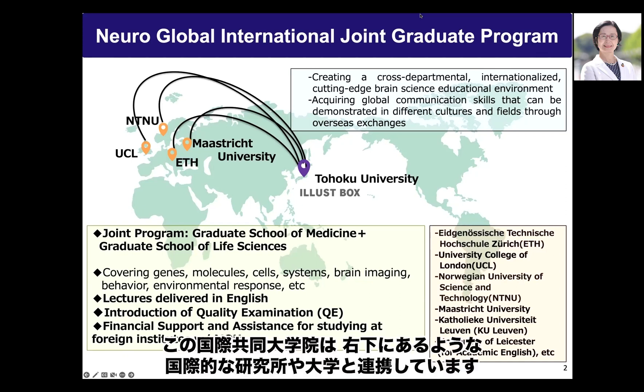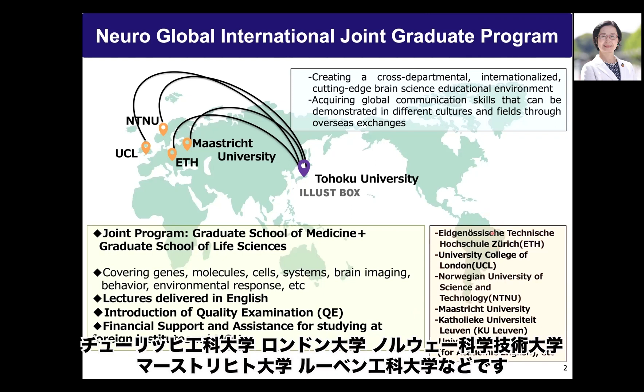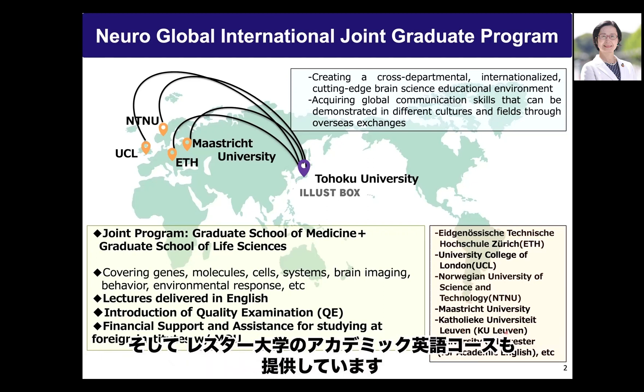The International Joint Graduate Program collaborates with international institutes and universities, including ETH Zurich, University College London, Norwegian University of Science and Technology (NTNU), Maastricht University, KU Leuven, and Leicester University for the academic English course.